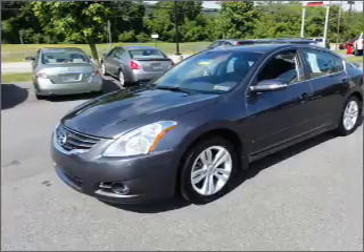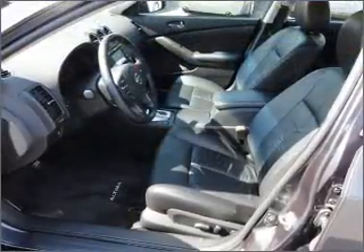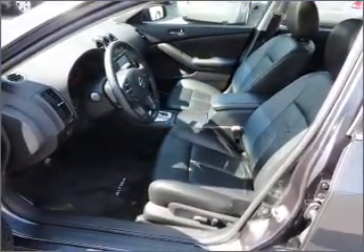Heated seats offer comfort in cold weather. The sunroof lets fresh air in. Call today to schedule a test drive.